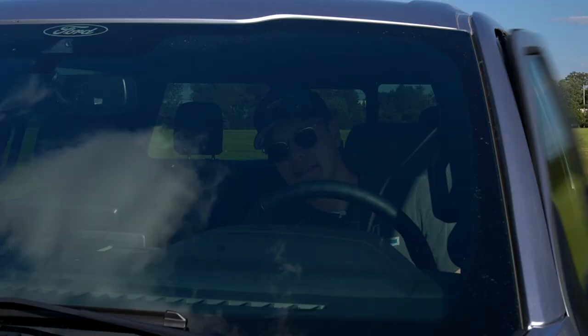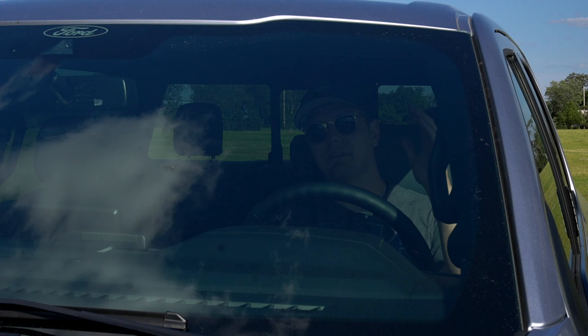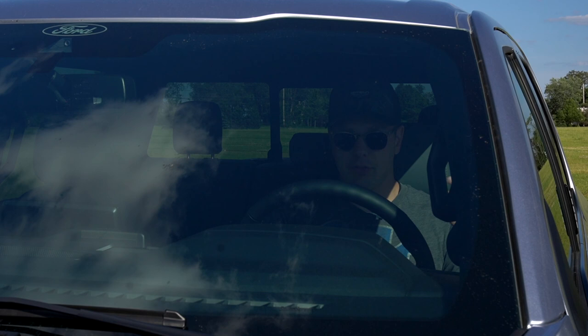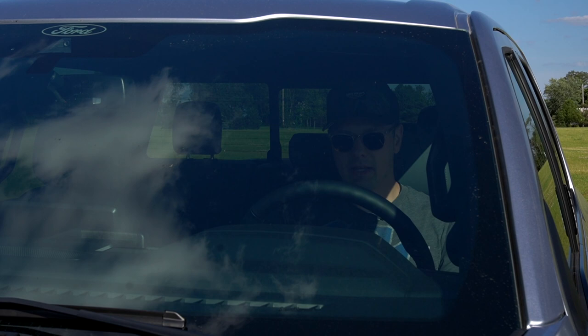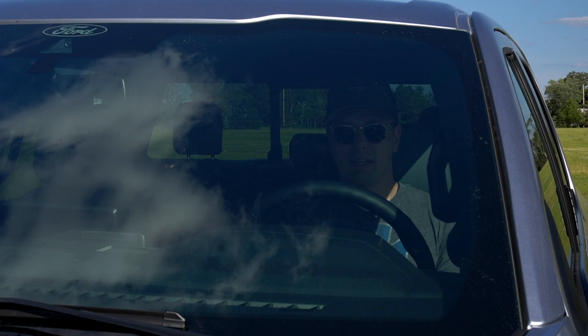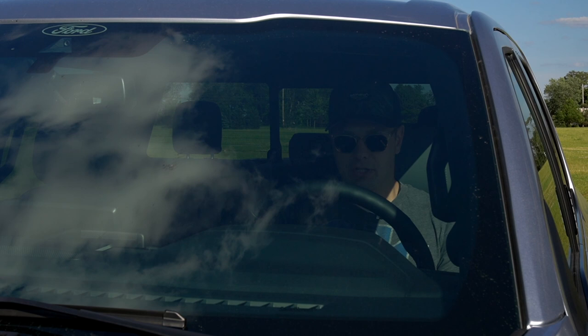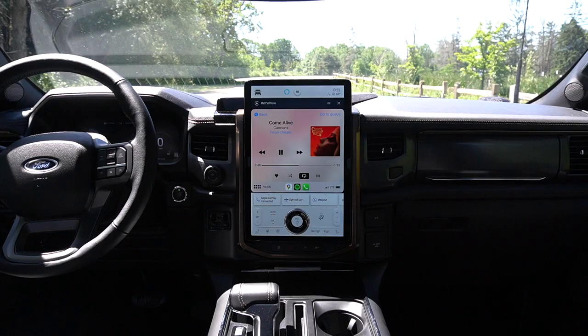The Lightning also has vehicle-to-load charging, so you can charge other EVs that are stranded on the road. The ten-thousand-dollar extended range battery pack includes the upgraded wall charger Ford brings to you — up to 80 amps — giving you a full charge in eight hours rather than thirteen. And if you run out of power at your house, you can run the average American home for three full days on a full battery.